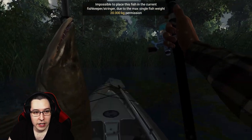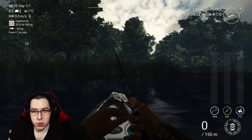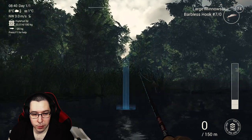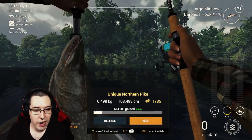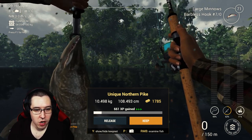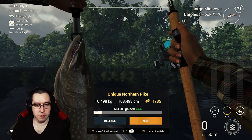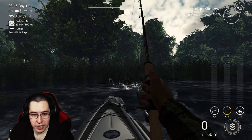Hopefully we can get the musky Golem soon and if we can we'll get that golden lure and just farm unique muskies. Since we already caught our unique musky, let's try and get a unique pike — that's why I brought the large minnows. We're on the opposite spot of where we were sitting before. We grabbed a unique northern pike — 661 XP and 1,785 dollars — that was in the kayak in the same spot we've been catching them from. We got another fish on, hopefully a unique pike.